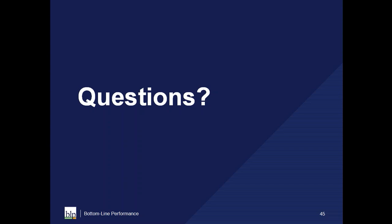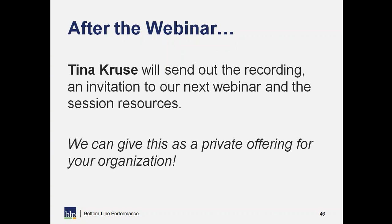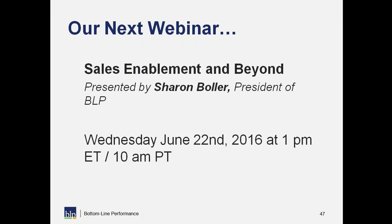We're going to wrap up for the afternoon, though if people have time to stick around we're happy to stay on the line and get more questions answered. We'll be sending out the slides and a recording post-webinar as well as an invitation to our next webinar in the series. If you felt this information was valuable and would like a private offering for your organization, please reach out. Our next webinar is Sales Enablement and Beyond, presented by Sharon Bowler, President of BLP, on Wednesday June 22nd at 1 p.m. Eastern / 10 a.m. Pacific.